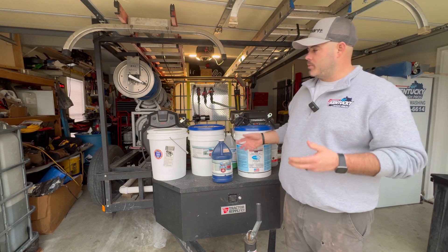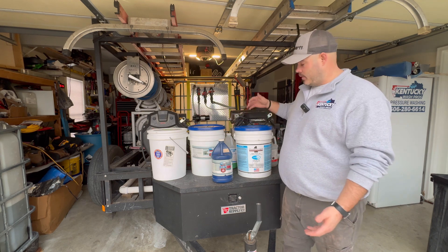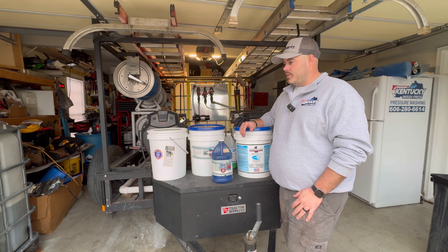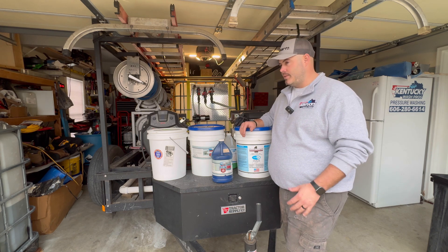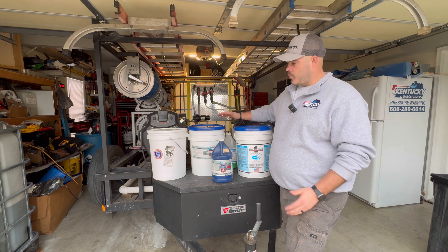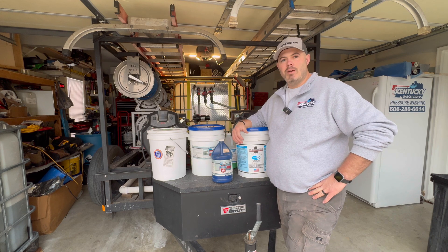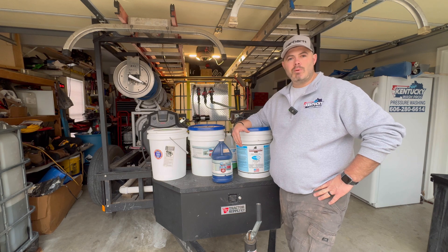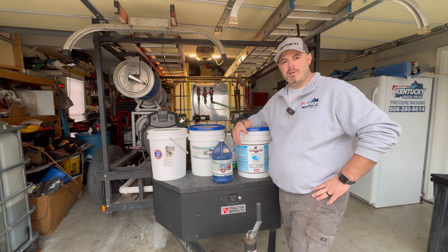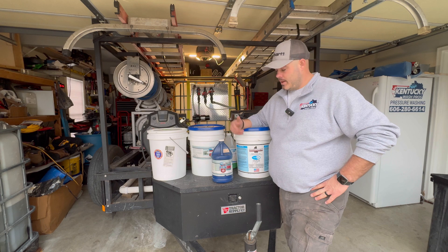These are just a few of the specialty chemicals I wanted to talk about — things I think anyone in this business should keep on hand. You don't have to use these exact brands, but I definitely recommend EcoChem. F9 is also a really good product and Craig Harrison is a great guy — I just haven't had the opportunity to buy those chemicals close to me. We stick with what we have access to. I hope this video has been helpful. Give us a thumbs up, subscribe to the channel, and let me know if there are any chemicals I missed or that you use. One I can think of is graffiti removal — that's a good upsell too.